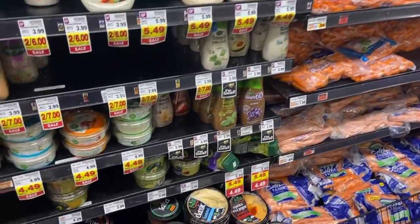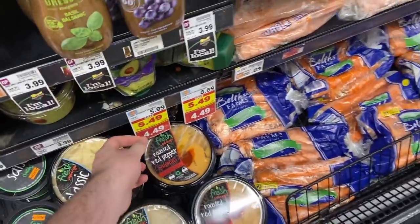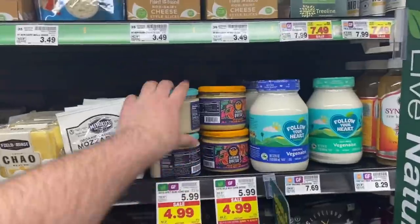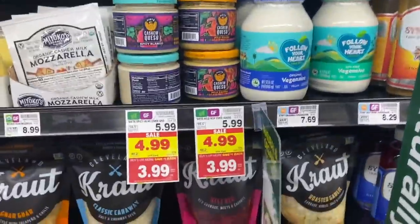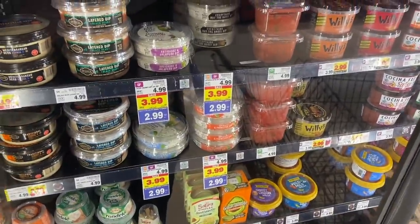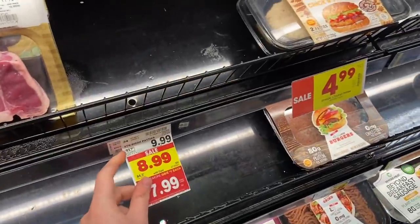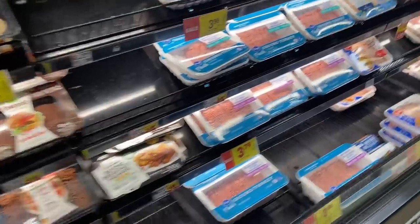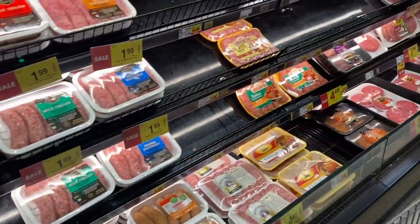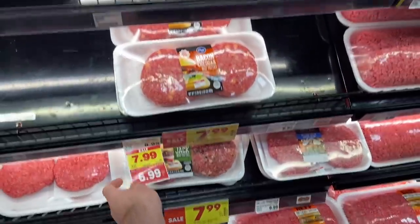We're starting out in the produce area. On the mega event, the first thing we got are these squeezable guacamole things - they're on mega for $4.49. Also in the produce, we have some items that are $3.99 mega. The La Terra Fina dips are also part of our mega sale at $2.99 each. Several different meat items are on the mega: we have the Simple Truth Bison patties for $7.99, the Carnado meatballs for $3.99, and some Kroger beef patties for $6.99.